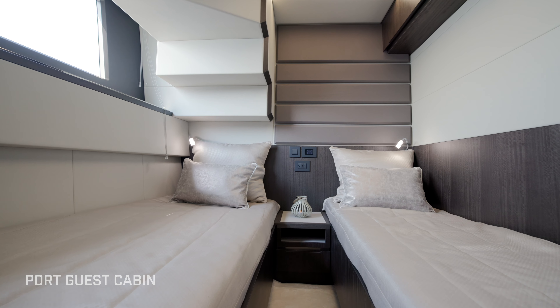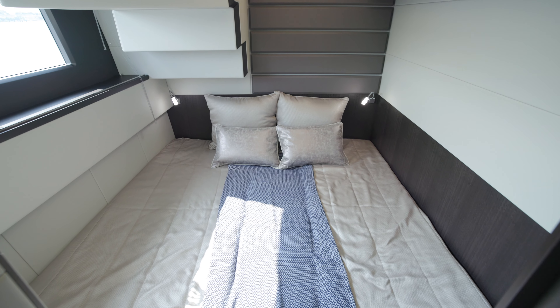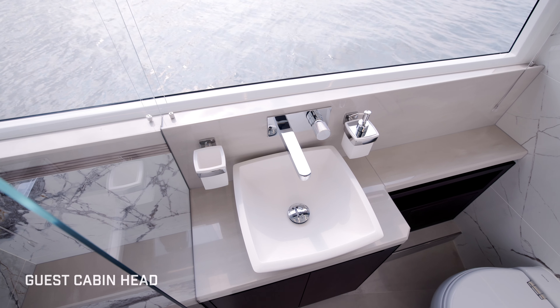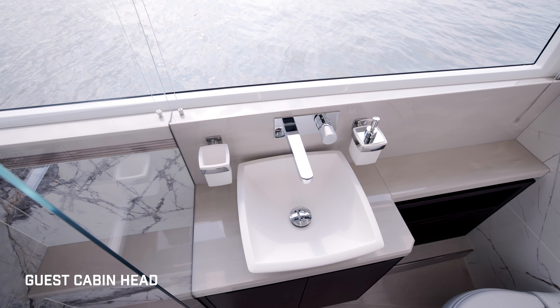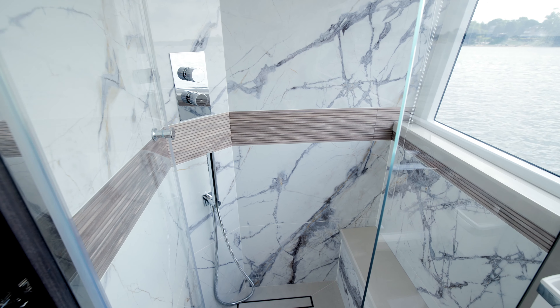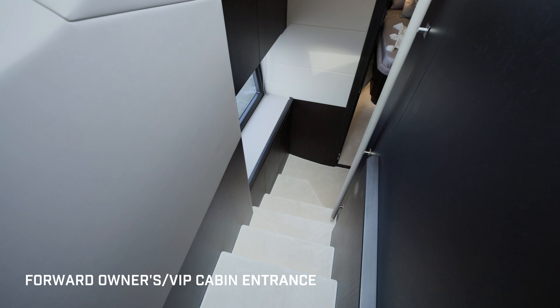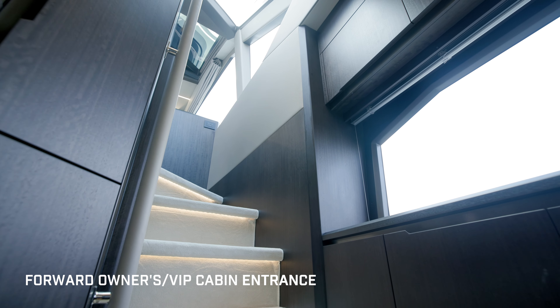The port cabin has twin beds, and you can add a pullman to sleep three, or put the filler in and have it as a king. These two cabins share a beautiful head with natural light coming through the full side window, with a toilet and stall shower.